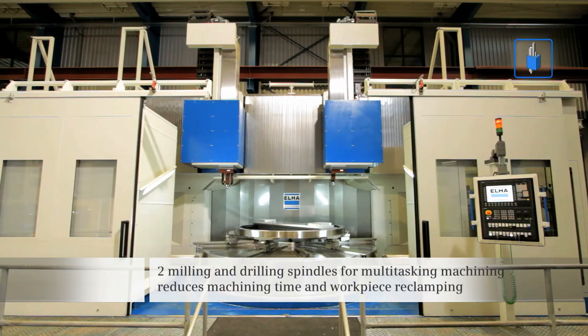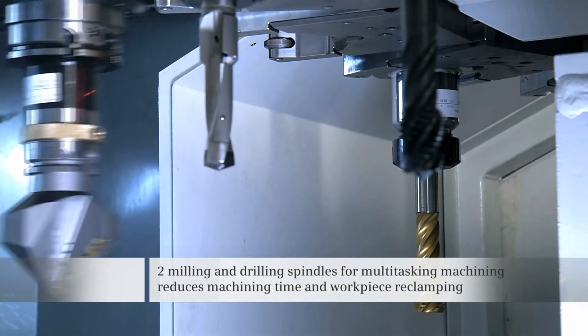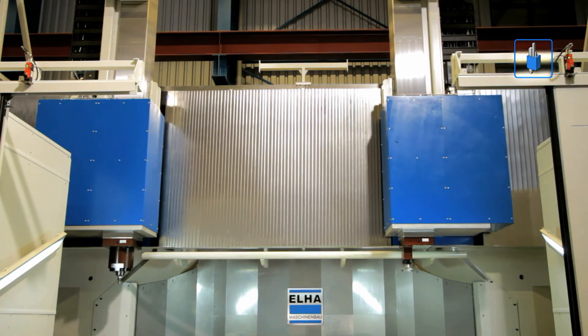The multitasking machining guarantees extremely short machining times with the highest precision, as workpieces do not have to be reclamped. An XL format precision machine with the highest dynamic performance.